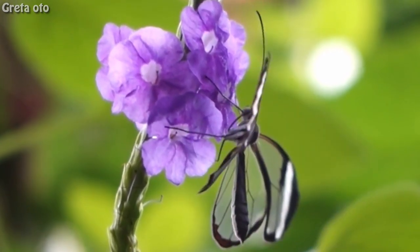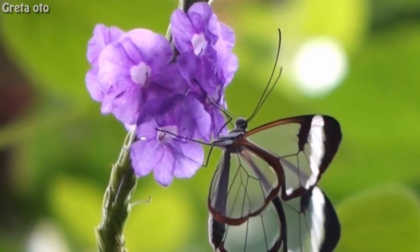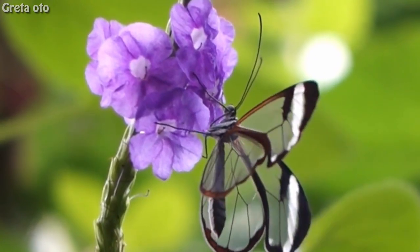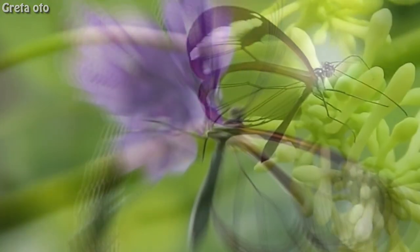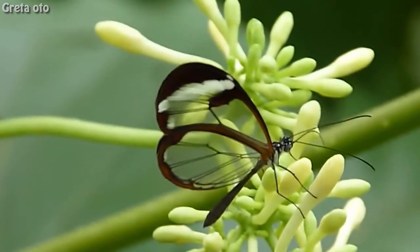The transparency of its wings results from the combination of three properties: first, from the low absorption of visible light by the material constituting its wings; second, from the low scattering of the light passing through the wings; and finally, from the low reflection of the light impinging on the wings' surface.